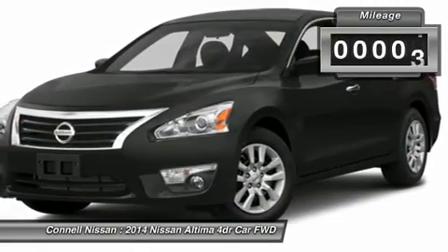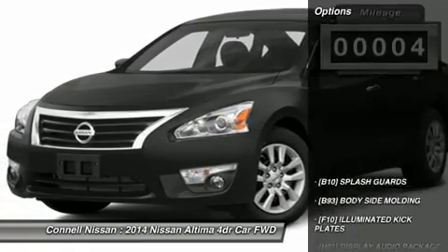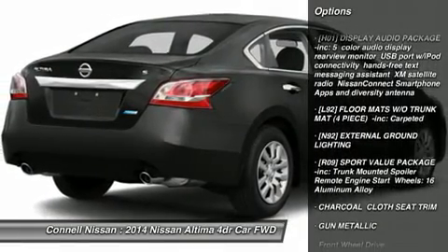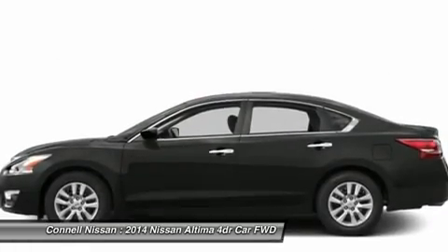OAC, MSRP $16,365. Connell Nissan rents the Versa, Altima, electric Leaf, and NV Commercial Van. Daily, weekly, and monthly prices are net of all rebates. Leases are excluded. Must be a California resident. Incentives include net cash, which requires financing with Connell Nissan.